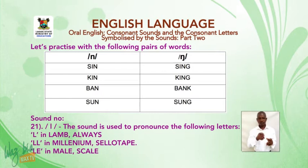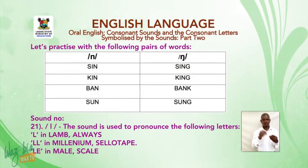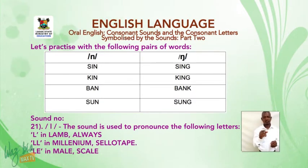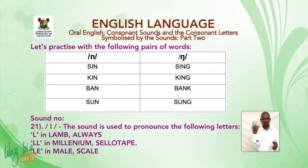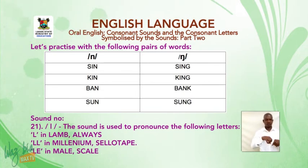Let's practice with the following pairs of words: note, send, sound. Sound number 21: the sound L. It is used to pronounce the letters L, L-L, and L-E, as in 'millennium', 'sellotape', and 'male', 'skill'.